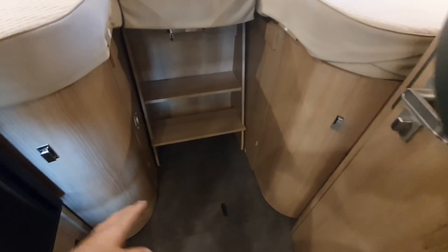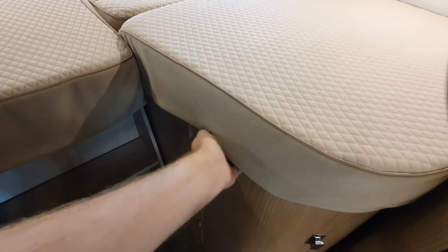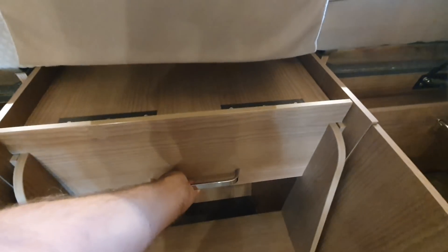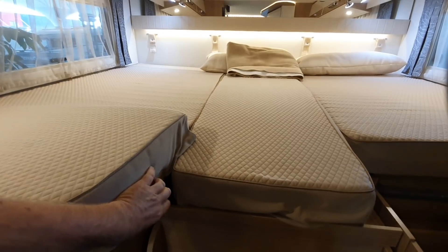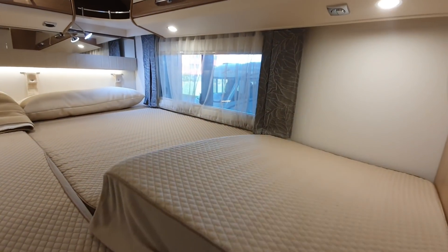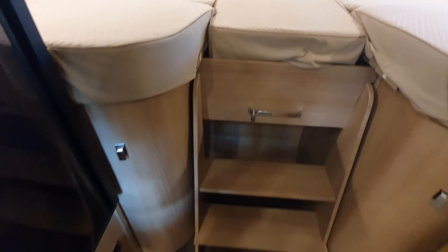You've got all this storage down here — there's the motorhome-style storage there and on the other side as well. Here, this comes out to me, pulls out like that. This comes across here like that. And look at that — you've got a really big bed now. I think I'd rather have that myself; I think that looks better.